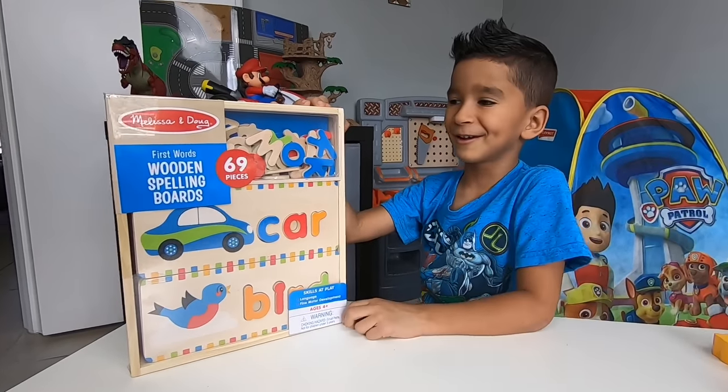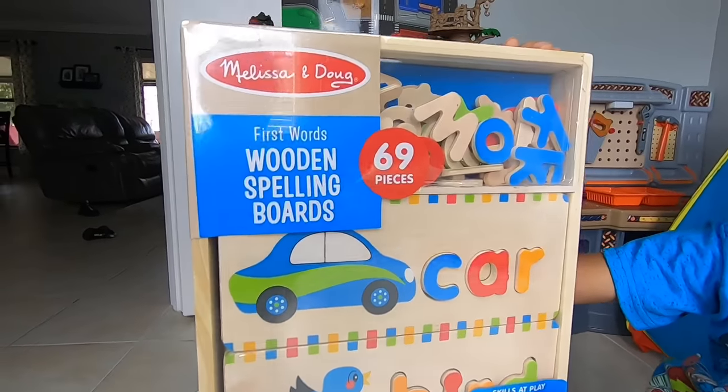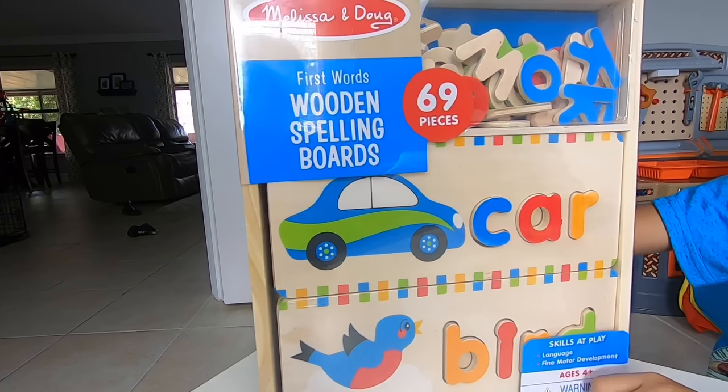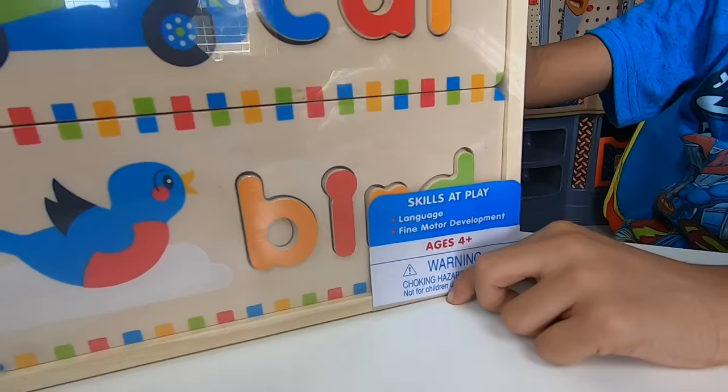Okay kids, now we're going to play with the wooden spelling board. This is a Melissa and Doug First Words wooden spelling board. It brings 69 pieces. Pretty awesome for ages four and over.